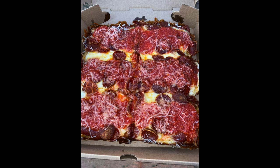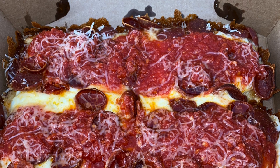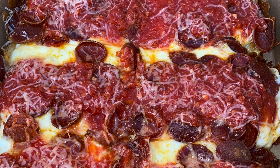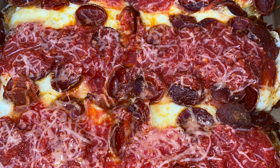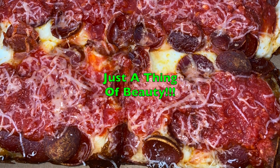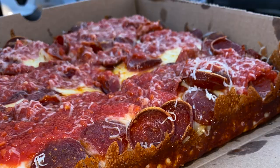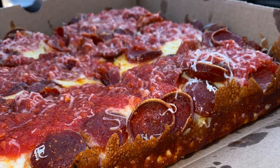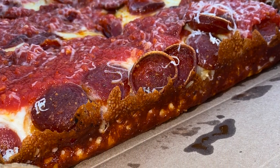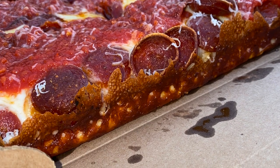Moving on to the beautifully crafted Detroit style pizza. As you can see, this pizza is served with generous amounts of sauce, pepperoni, and hard cheese. In addition to the mozzarella, I believe they're using something else, possibly some type of cheddar. I just love the way they char their pepperoni, and just look at that caramelization of that cheese — it is just absolutely stunning and the taste is amazing.